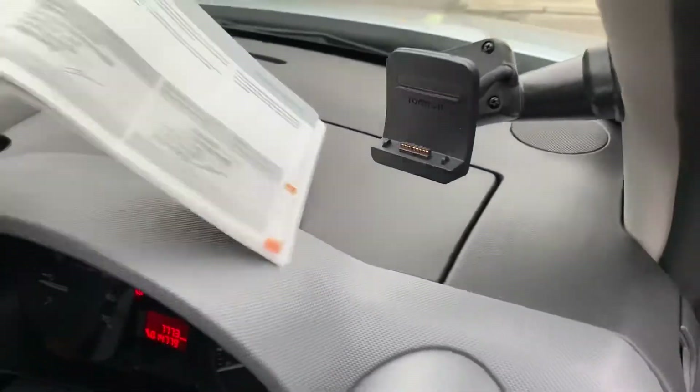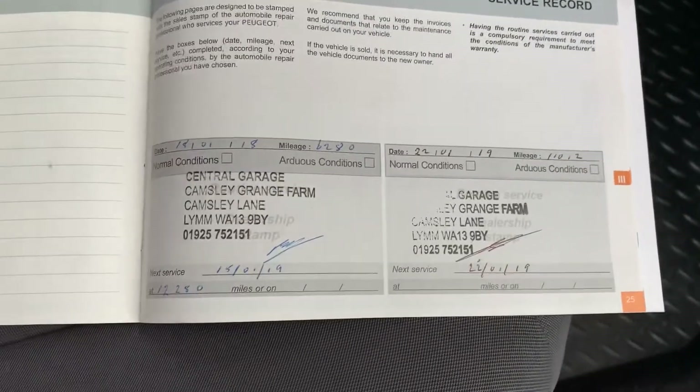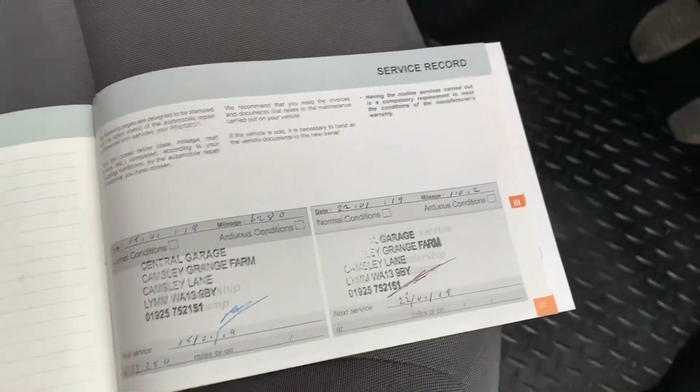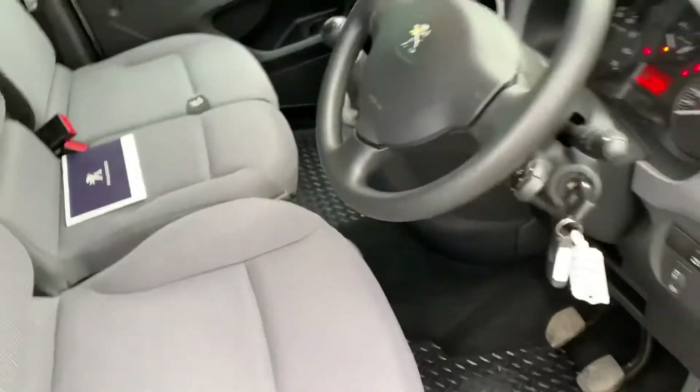This is the service book for the van. As you can see we have got service history with it — two services carried out by the same garage. The last one was at only 11,000 miles, so it's not really due in mileage, but we'll be doing it as it's due by time — every year on these vans.